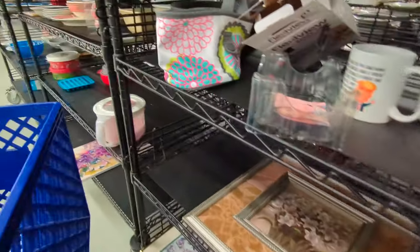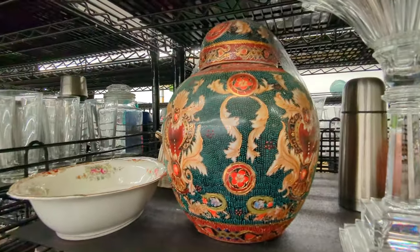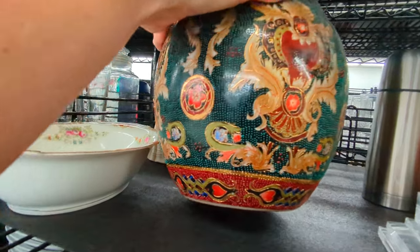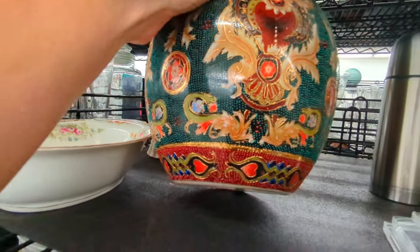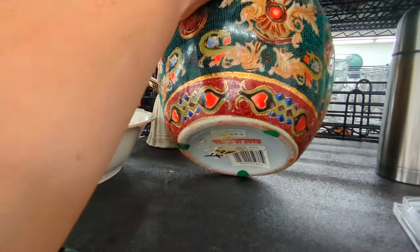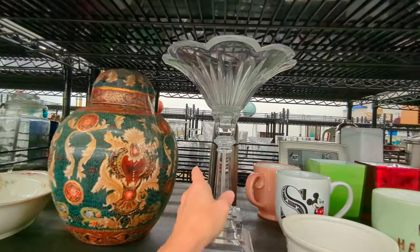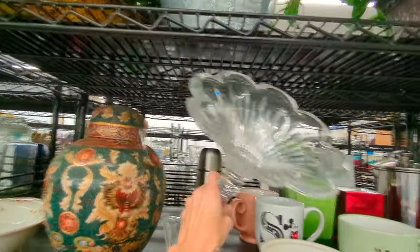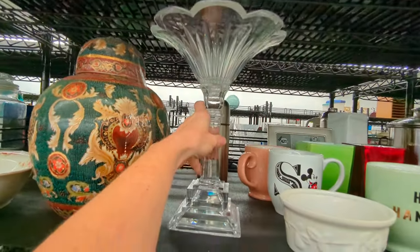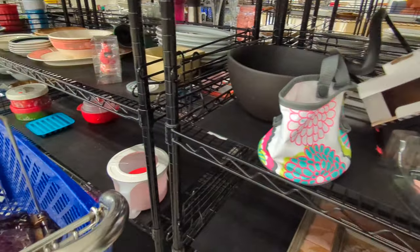Oh, look at this ginger jar. It is so neat. I always get excited when I see one of these because I'm hoping to find an antique one one day. This one looks to be a modern one and it looks like they want $24 for it. So that's pretty high. I had seen this a few times and actually looked it up — it sells for about $25. So it's rather large for that amount of money to try and go ahead and ship it out.